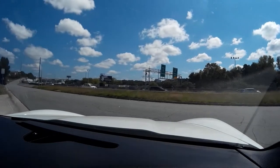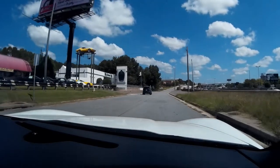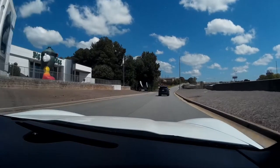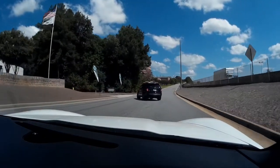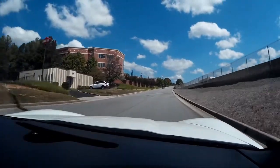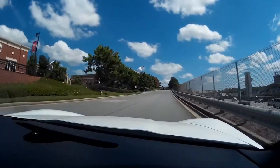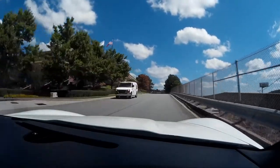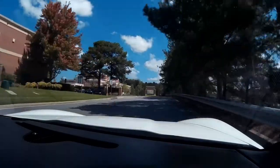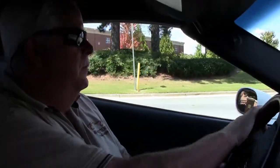So here we go. Acceleration kicks in, smooth ride, took the bumps real well. Feels like you might be in your sofa or your easy chair in your great room or den.